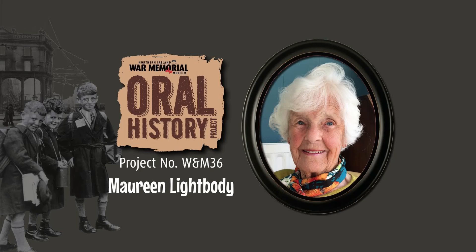I joined the Wrens straight from school at 18 and went into the signal office. That would have been 1943, because I was only two years in when the war was over.